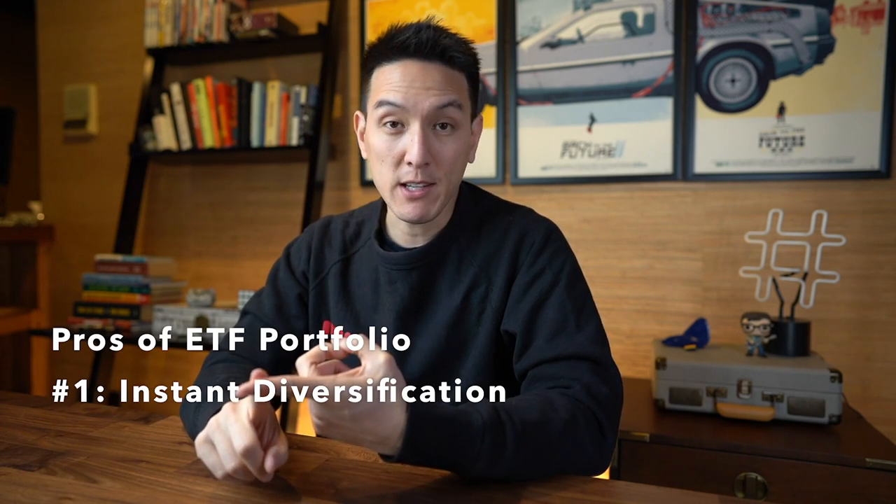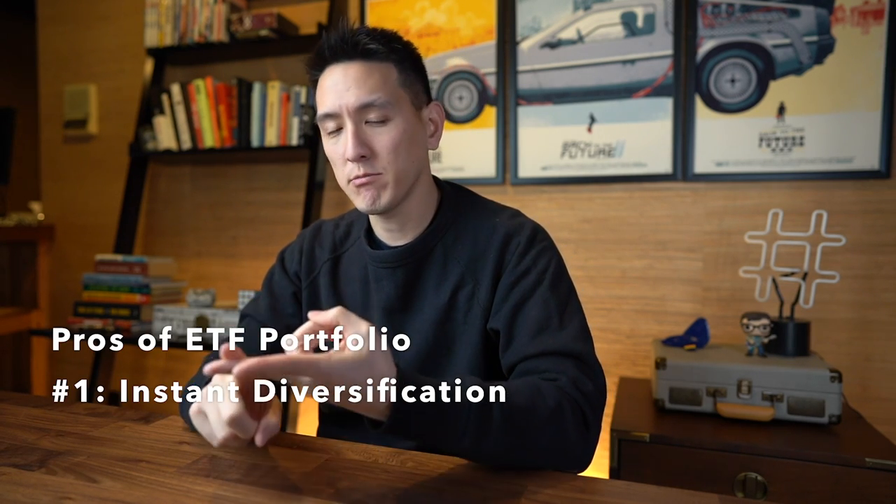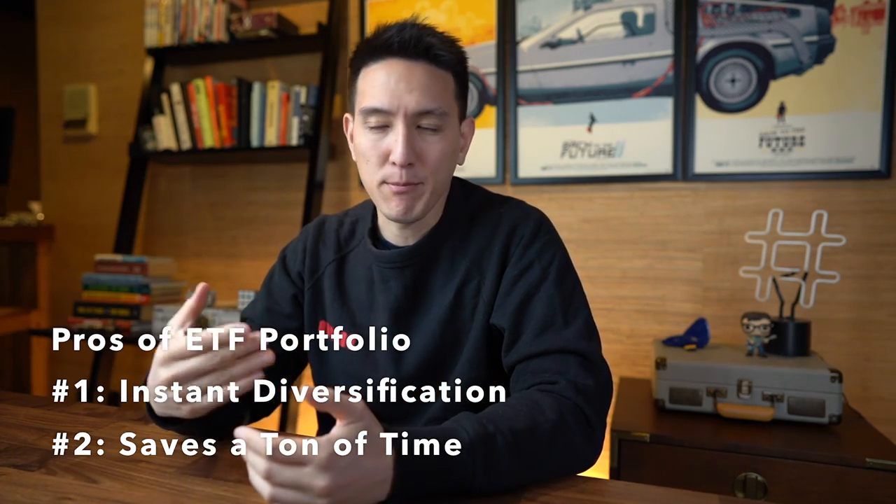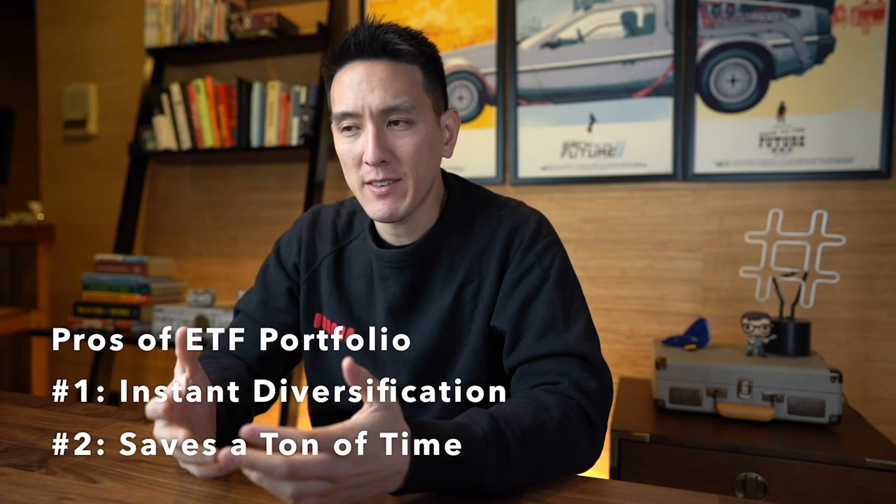Now, why should you have an all-ETF portfolio? The pros include: number one, it provides instant diversification, and number two, it saves a ton of time. You won't have to read quarterly reports, do comparable companies analysis, or build any valuation models. With ETFs, you can pick a macro trend that you think might pick up steam in the years to come, and combine it with an overall market ETF like the S&P 500 or the NASDAQ ETF.